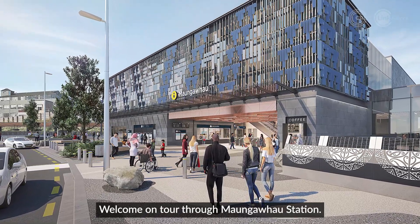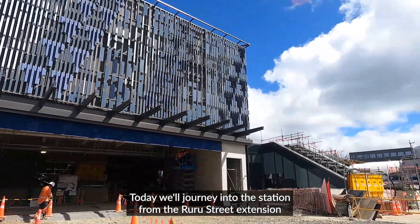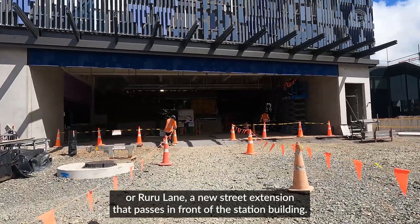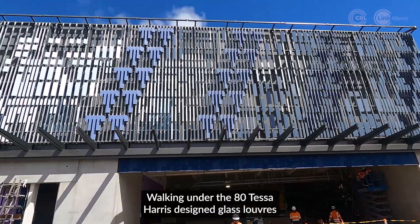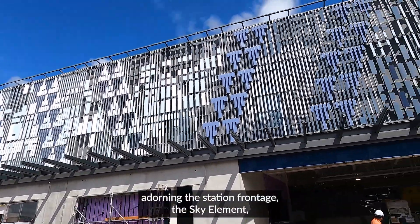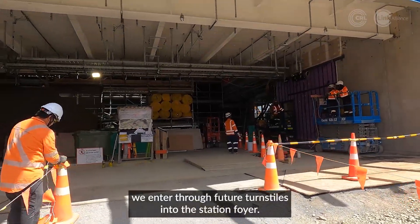Welcome on tour through Mangafo Station. Today we'll journey into the station from the Ruru Street Extension, or Ruru Lane, a new street extension that passes in front of the station building. Walking under the 80 Tassaharis-designed glass louvers adorning the station frontage — the sky element — we enter through feature turnstiles into the station foyer.